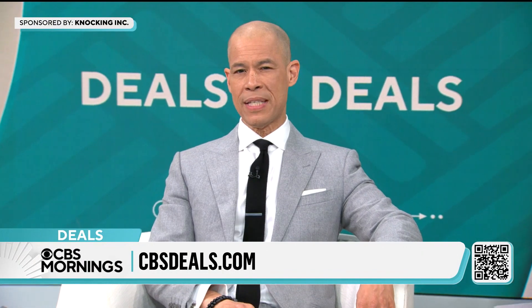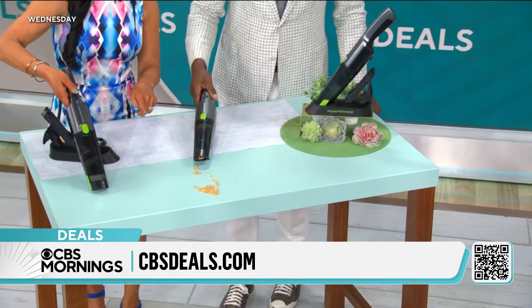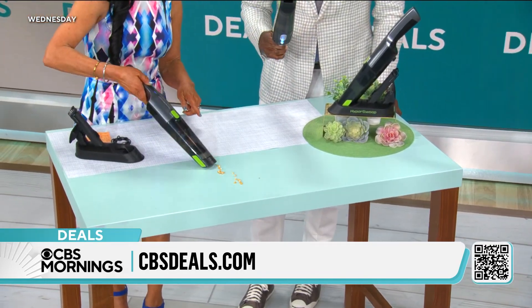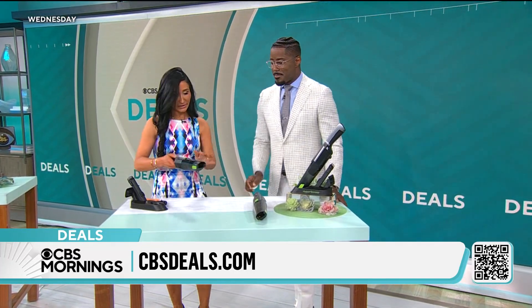In case you missed it on CBS Morning's Deals, we showed you a portable cordless vacuum cleaner. So when these spills happen, you know what we don't want to do? We don't want to pull out the whole big vacuum. We just want to grab something small and clean up quickly.